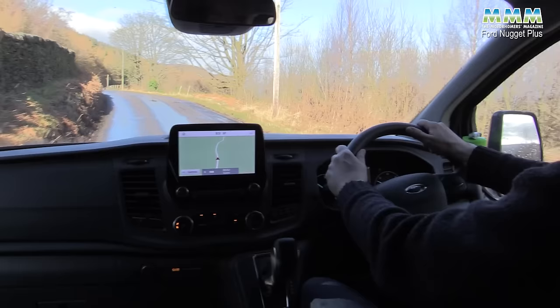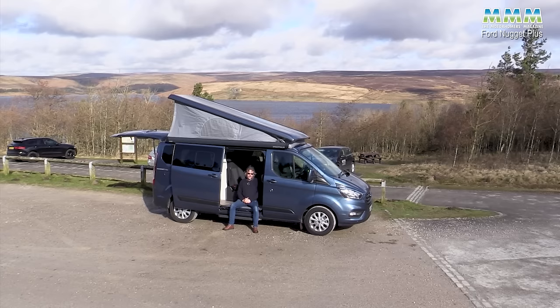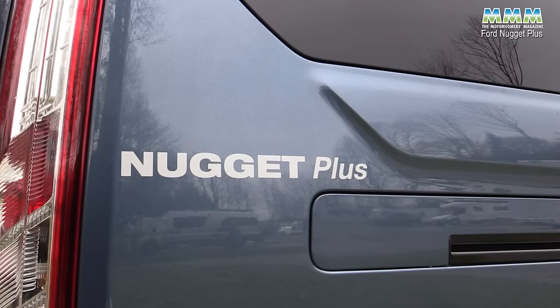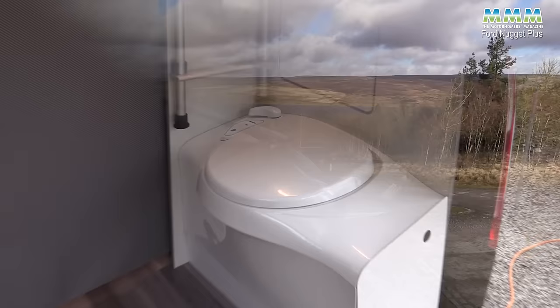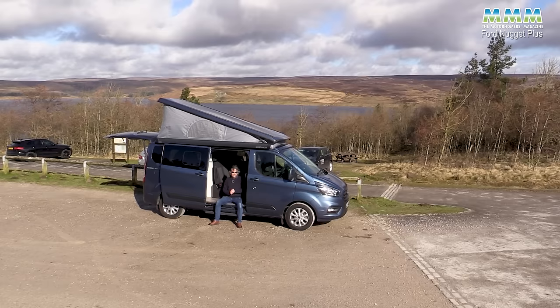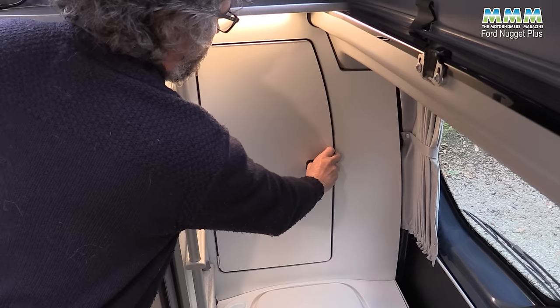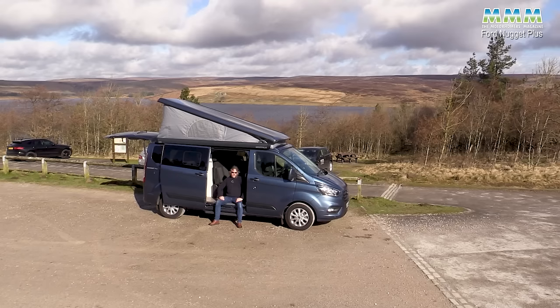So what's my final verdict? Don't buy a Ford Nugget. If you're looking for a Transit Custom-based campervan, seriously consider the Nugget Plus — the extra space in the kitchen, the convenience of having a loo when you're out in the middle of nowhere, and everything that just works so much better than the standard Nugget. I still see it as primarily a couple's van because of the storage, but this has to be one of my favourite Ford Transit Custom campervans.